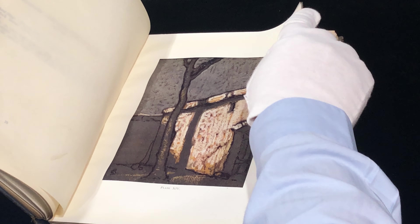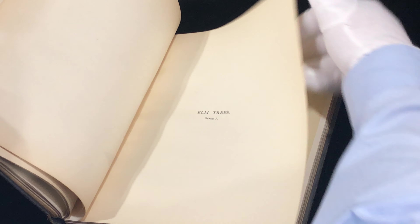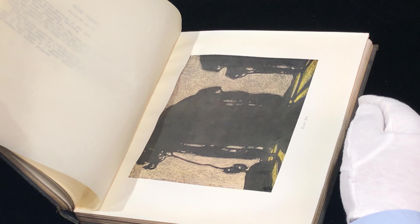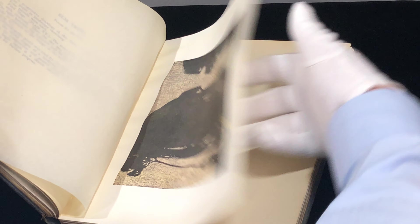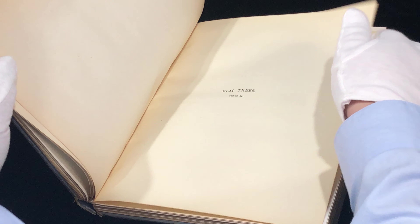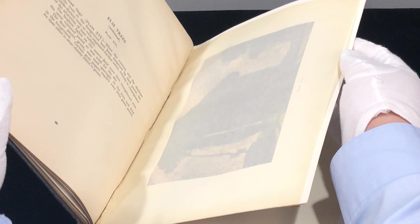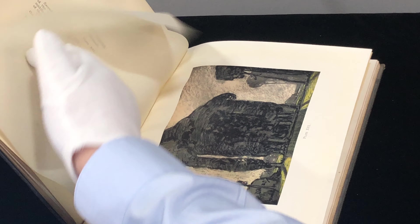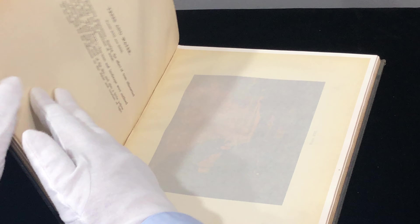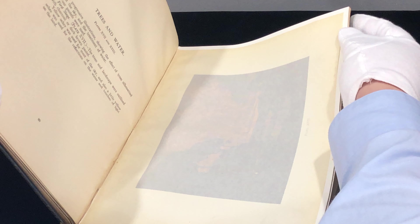You can see they're actually making the image in steps — showing you the different stages. Here are elm trees again, a very simple plate. As we continue through they show the second stage of making the plate — a different version of the same picture.